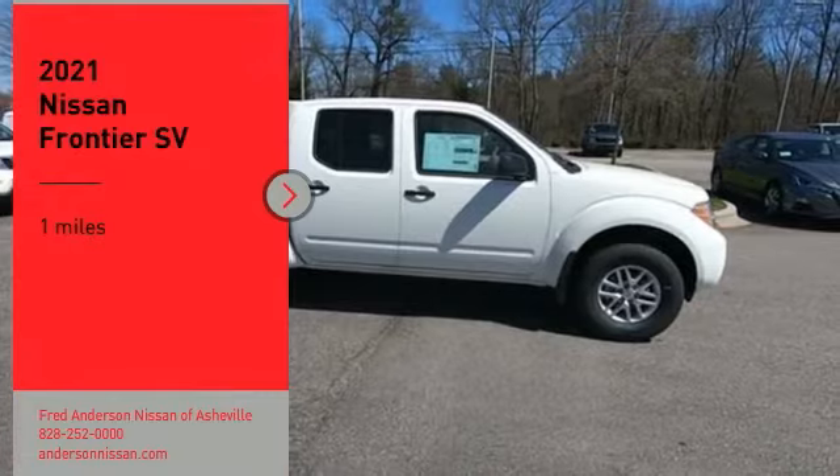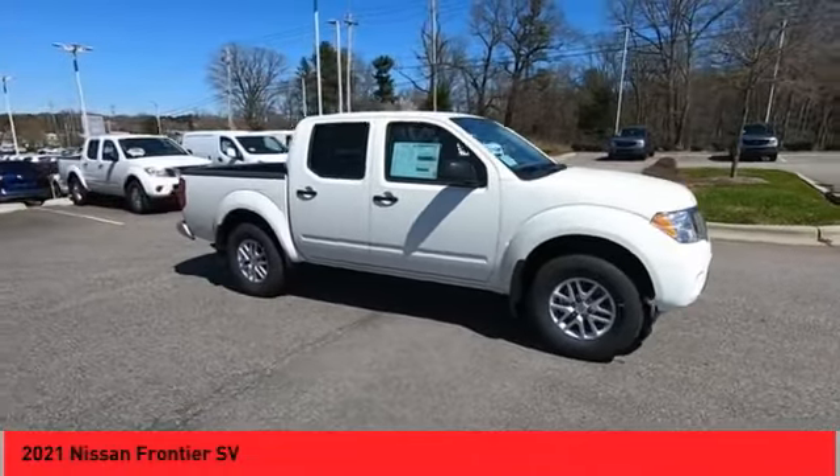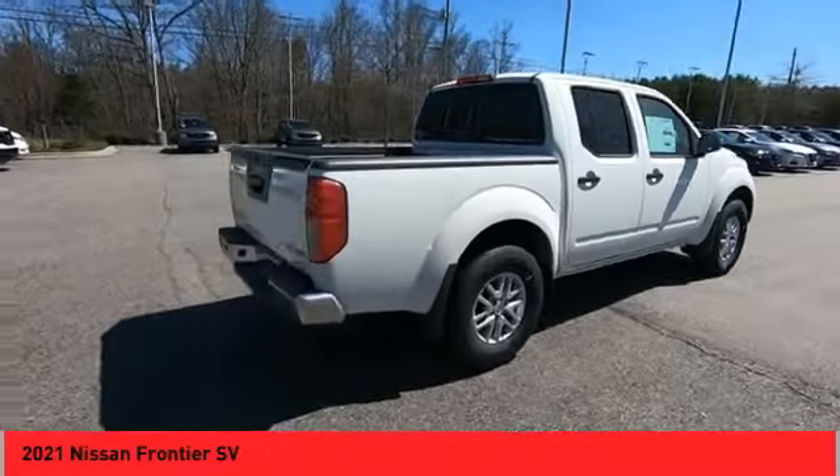We are pleased to show you the 2021 Frontier. The Nissan Frontier offers a full-length, fully-boxed frame for strength, serious off-road capabilities, and a five-star rating for side-impact crash safety.